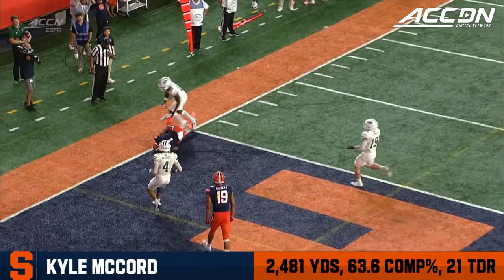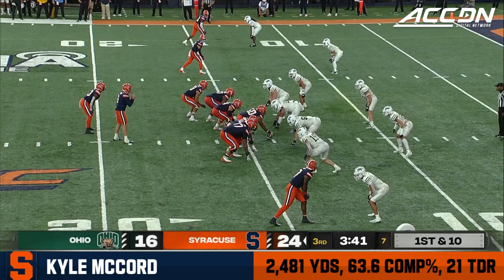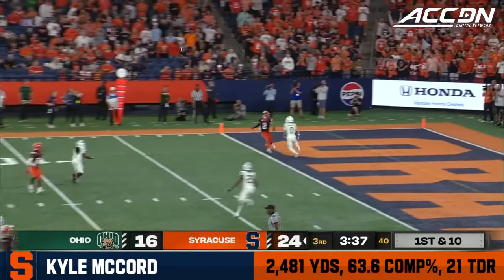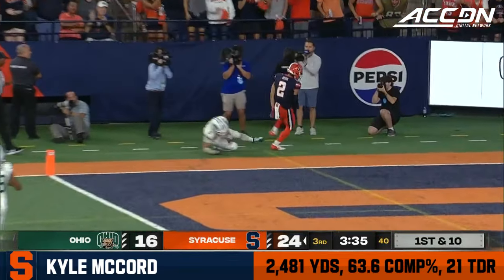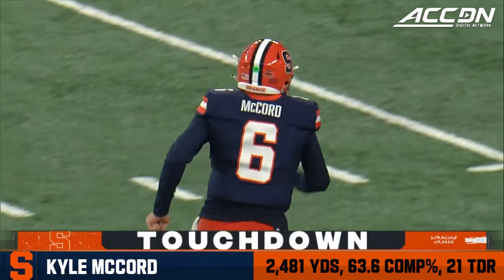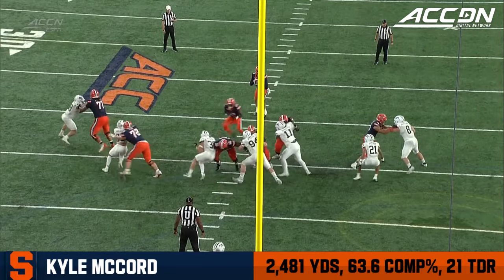What a luxury — Kyle McCord gets two top targets on the right hand side. Aranda Gadsden clears out and LaQuinn... McCord with the fake to Willis, going to the corner for Peña! Touchdown!